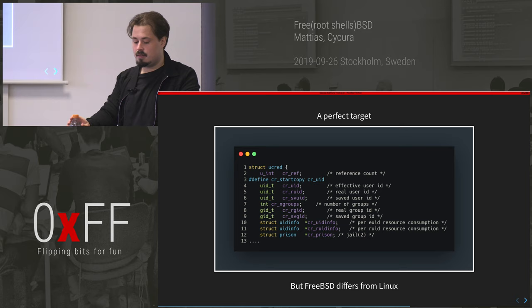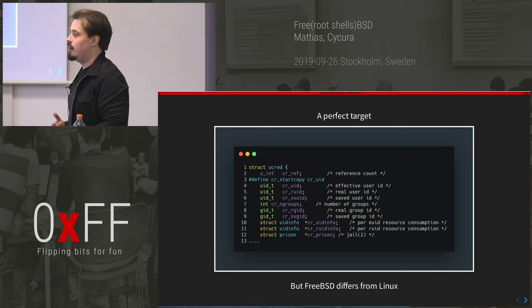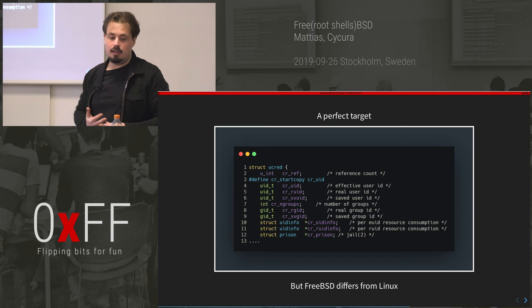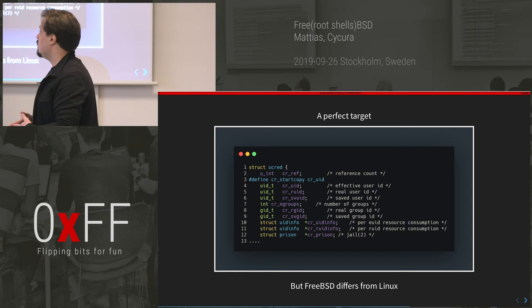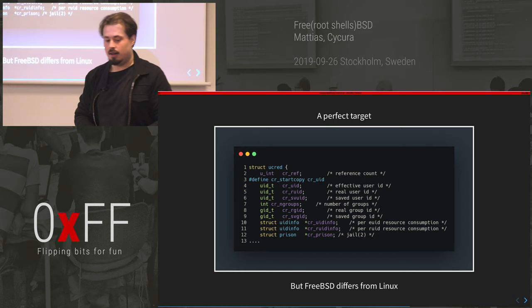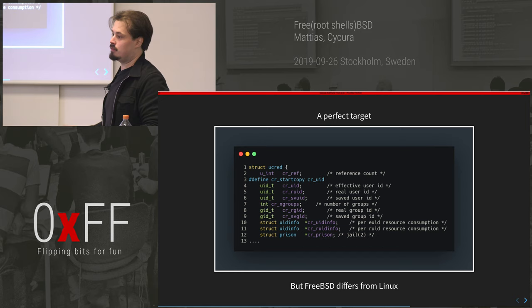The problem is FreeBSD differs from Linux. On Linux, every time you fork or start a process, a new credential structure is allocated for it. But on BSD, it's only created once for the first process a user creates and then inherited to all subsequent processes. That means this credential only exists in one place in the kernel. What we really want is to spray this structure all over the kernel so it's easier to corrupt — to write zeros to it and change our UID to zero.